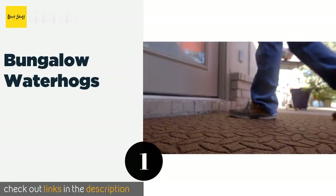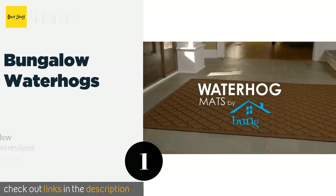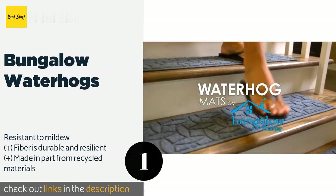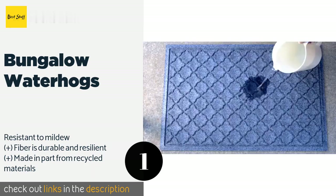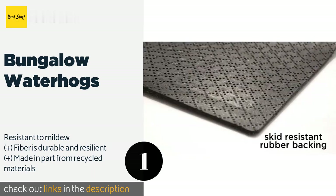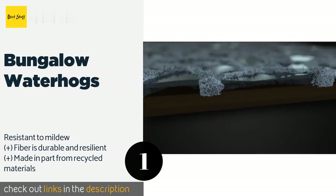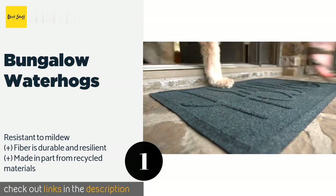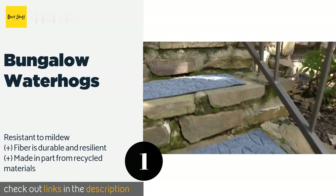Number one is the Bungalow Waterhogs. By absorbing and holding rainwater, the Bungalow Waterhogs take the main cause of slipping and render it harmless. They have a rubber backing to prevent them from moving, and you can choose from four handsome colors to match the decor in the space. This product is available on Amazon for $66. Check out the link in the YouTube description below.